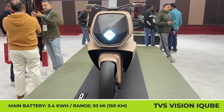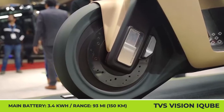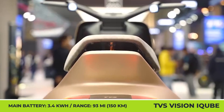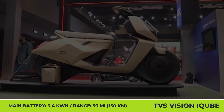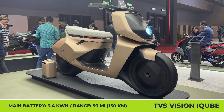TVS Vision iCube. Although Indian TVS already has great electric scooters on offer today, the established brand is feeling the heat from new uprising players and wants to innovate to remain relevant. At the 2025 Mobility Expo, the Indian manufacturing giant unveiled a tasteful scooter concept named the Vision iCube.